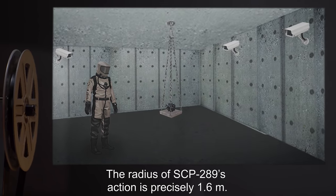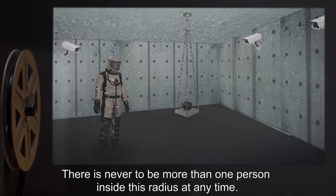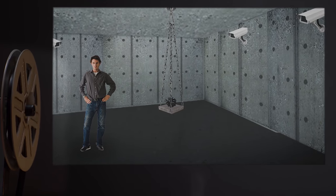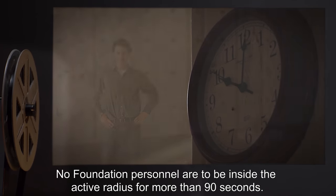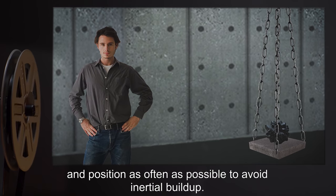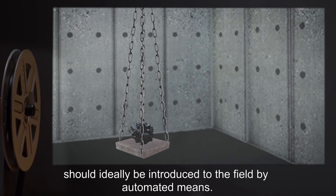The radius of SCP-289's action is precisely 1.6 meters. There is never to be more than one person inside this radius at any time. Human interaction with SCP-289 is not necessarily dangerous, but stringent time restraints are in order. No Foundation personnel are to be inside the active radius for more than 90 seconds. During this time of exposure, personnel are advised to alter their speed, acceleration, and position as often as possible to avoid inertial buildup.